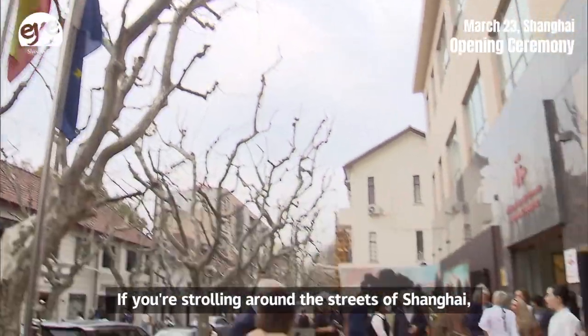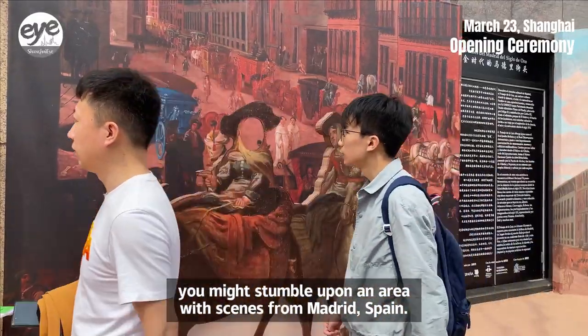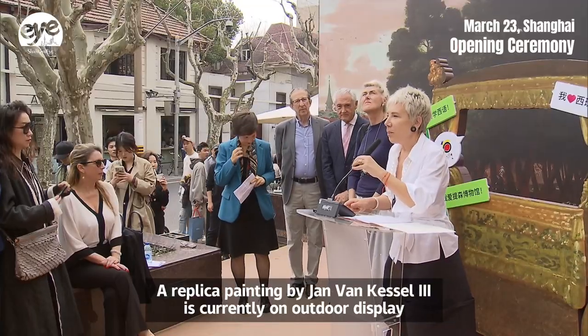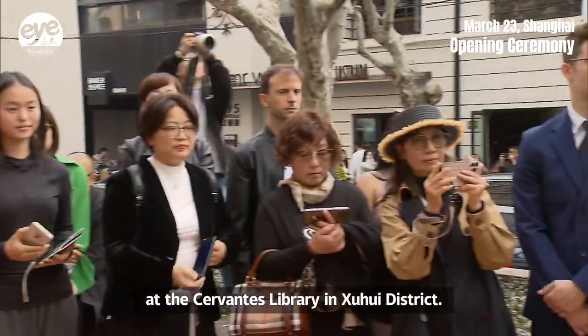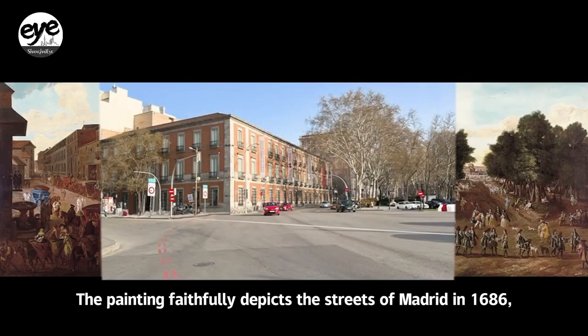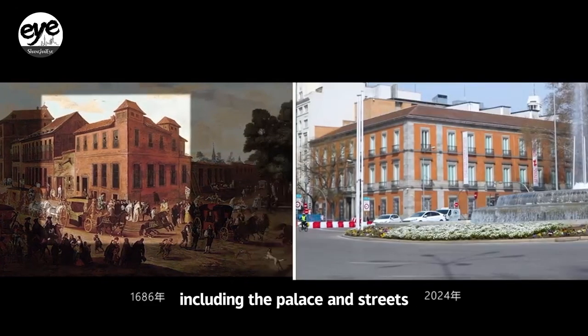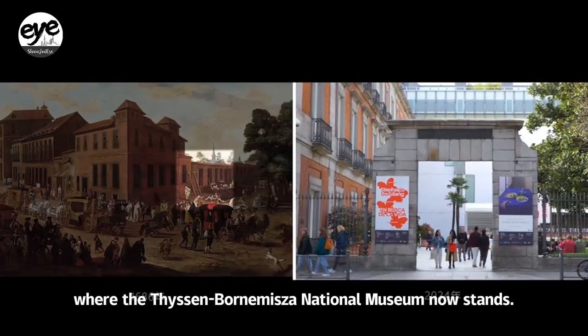If you're strolling around the streets of Shanghai, you might stumble upon an area with scenes from Madrid, Spain. A replica painting by Jan van Kessel III is currently on outdoor display at the Cervantes Library in Xihuei District. The painting faithfully depicts the streets of Madrid in 1686, including the Palace and Streets where the Prado National Museum now stands.